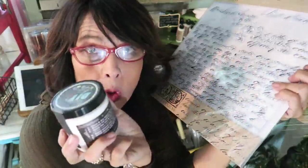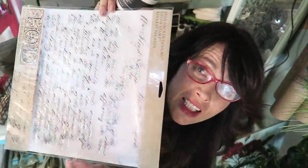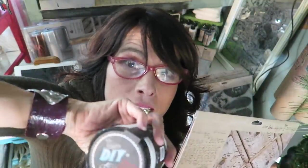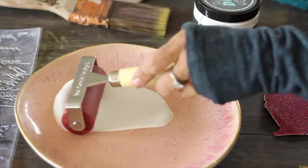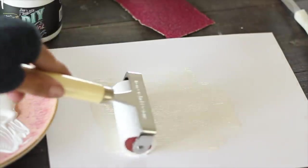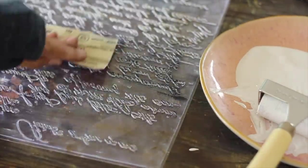I used White Swan paint and a scripty stamp from Iron Orchid Designs. It says something like a letter from one person to another. I rolled the paint on the stamp and pressed it to the cabinet, using a brayer. It's important to sand the stamp first and move quickly because DIY paint dries fast.